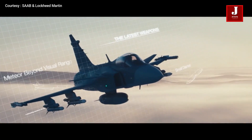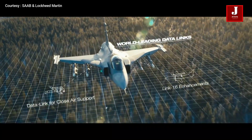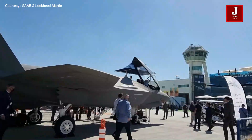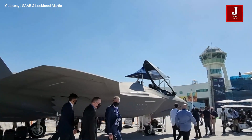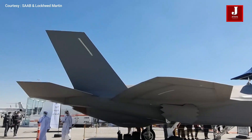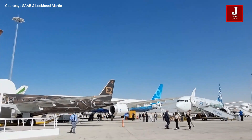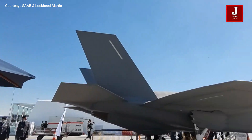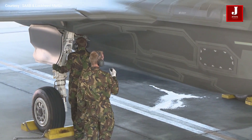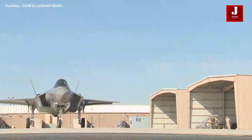The Gripen E series features AESA radar, a Skyward IRST system, a TARGO helmet-mounted display, and an improved night vision system, with all displays consolidated on a single screen. The F-35 is one of the world's most unique fighter planes, with development still focused on precision capabilities. It is incredibly agile and responsive on the battlefield, and a bundle of new weapons is being developed in the United States and other countries.